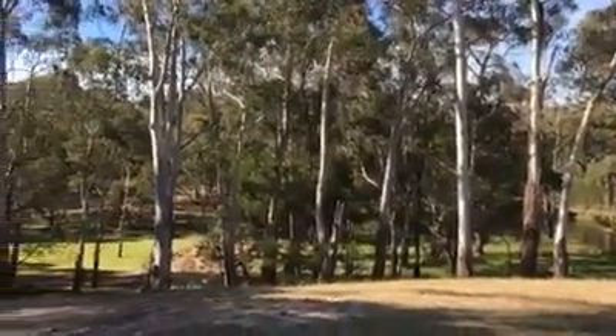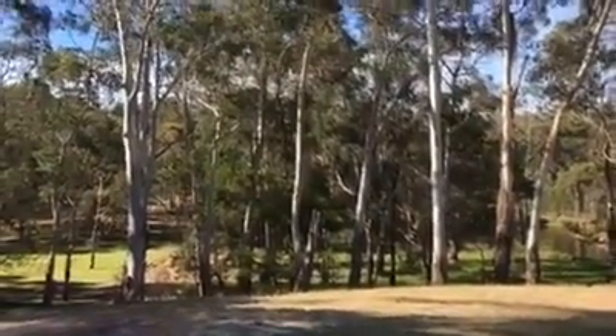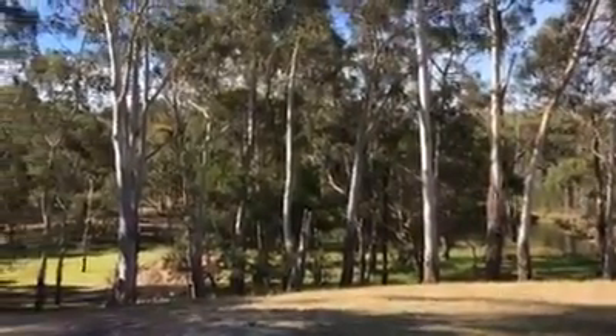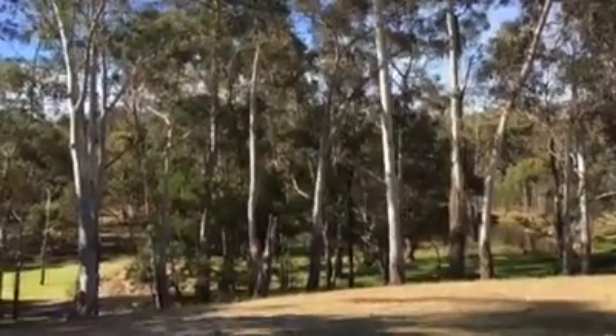G'day guys, it's Vic Widman here from Great Divide Tours. As you know, we've got a lovely four-wheel drive training centre down near Braidwood, and one of the beauties of this training centre is it's set in a bushland setting.